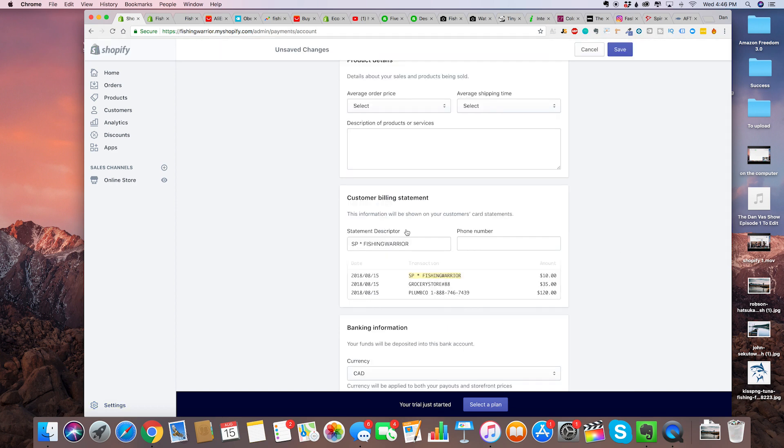In your Shopify Payments, make sure that you change your credit card statement descriptor. The reason for that is you want to make sure it's accurate and that your customer is actually going to know what they bought when they look at their credit card statement.